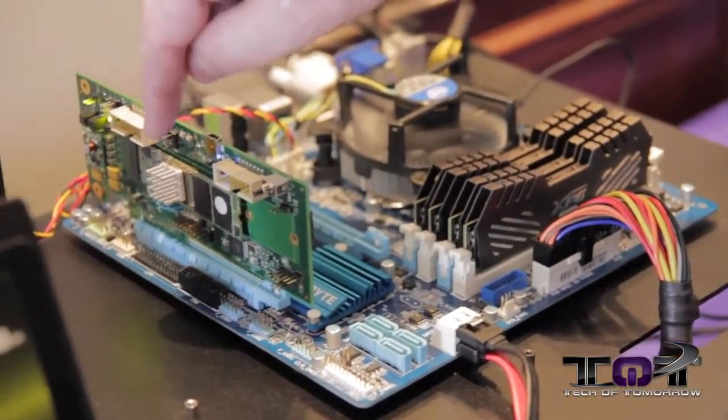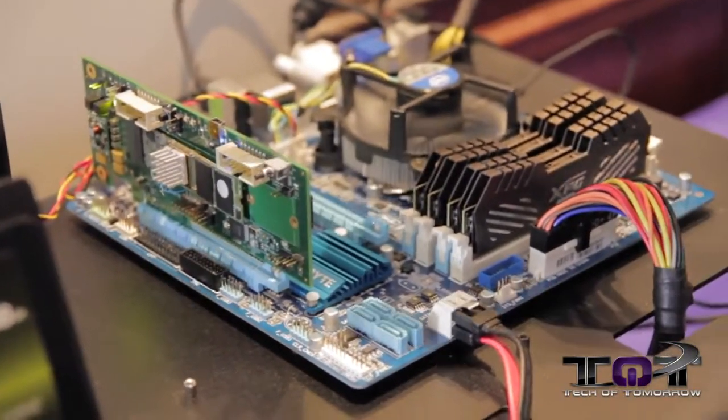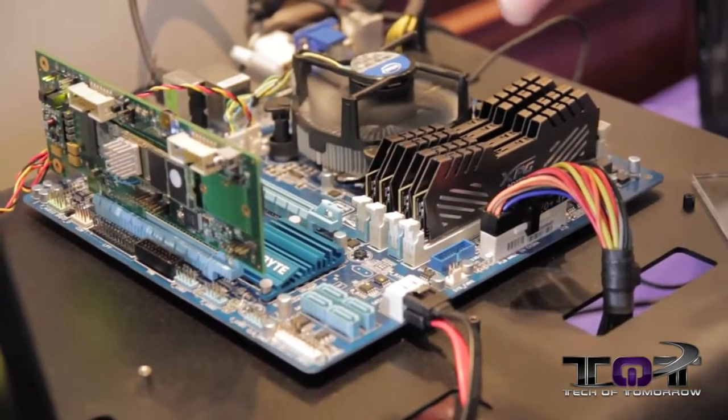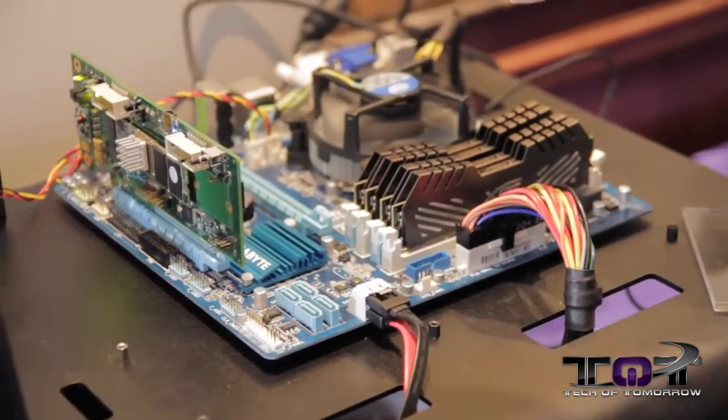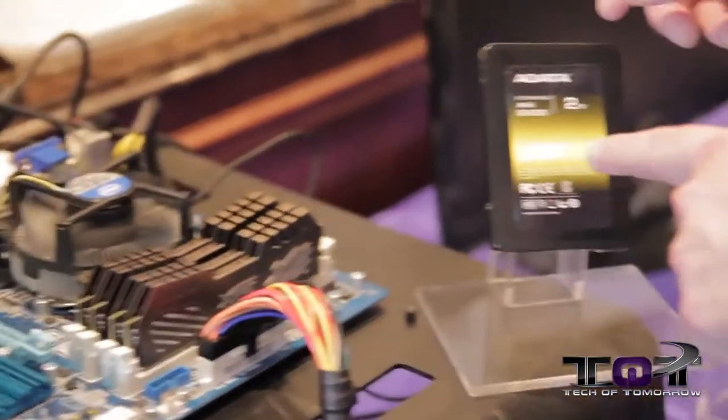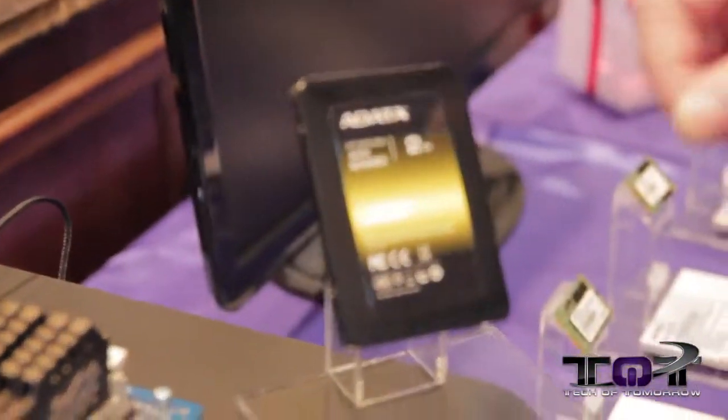This is the new NGFF M.2 technology. Current motherboards won't be able to use this, but with eight changes to a motherboard, LSI said they'll be working with everybody so you'll be able to get this technology very soon. We also have a new proposed two terabyte drive coming out.